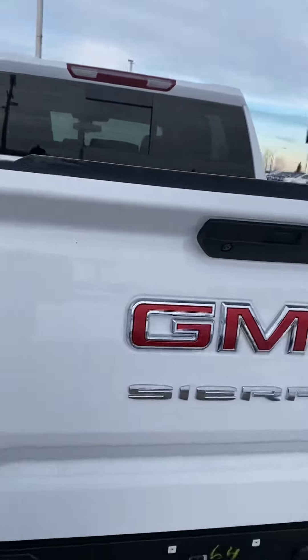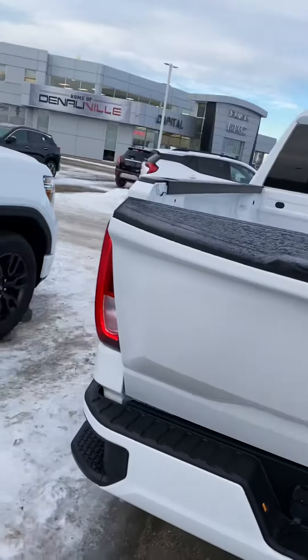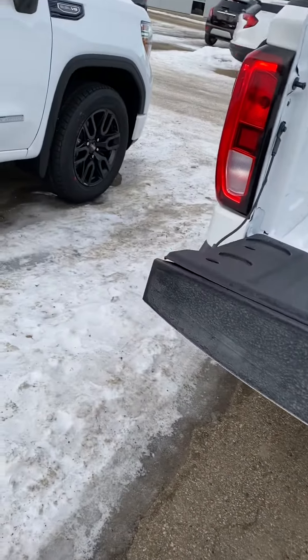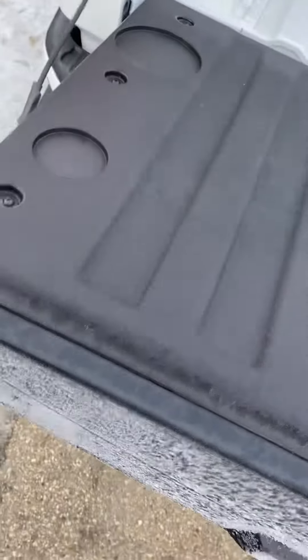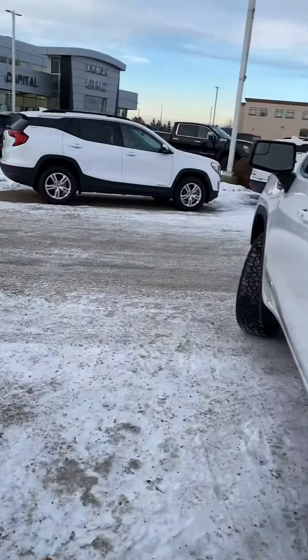I can't not talk about the soft drop tailgate. There's just a button here and you'll notice that the tailgate just drops down nice and slow — super easy. It's going to be kind of tough to tell in the video, but it is very light, very easy to put back. Three ways to drop the tailgate: there's a button there, a button just under the radio, and then one on the key fob as well.